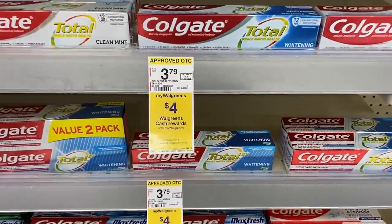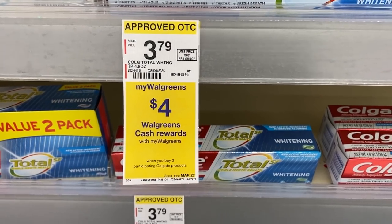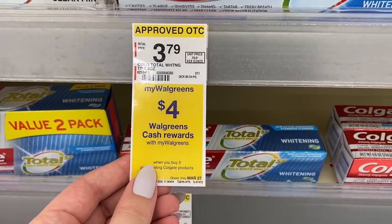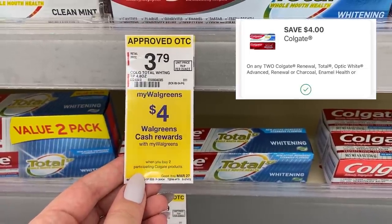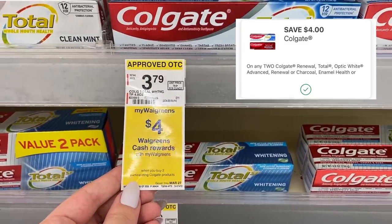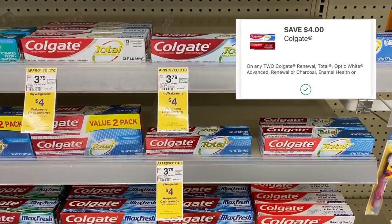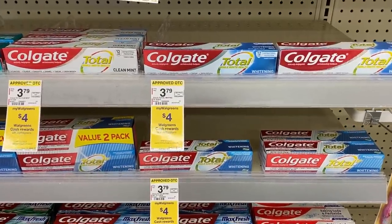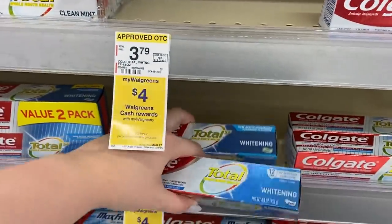Next up is a Colgate freebie. These are on sale for $3.99 each — I know these say $3.79, they're tagged wrong. When you buy two of them, you're gonna get back $4 in Walgreens cash. Hopefully you guys clipped that $4 off two digital last week — I let you know in my best deals video and I also posted it on my Instagram. If you have it, you're gonna pay $3.98 after that digital and get back $4 in Walgreens cash, making it free.